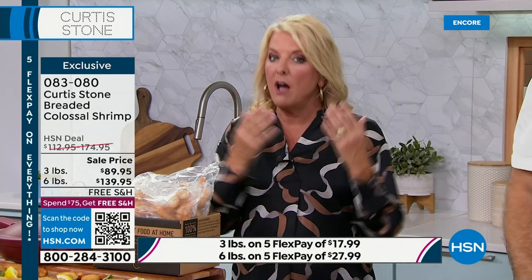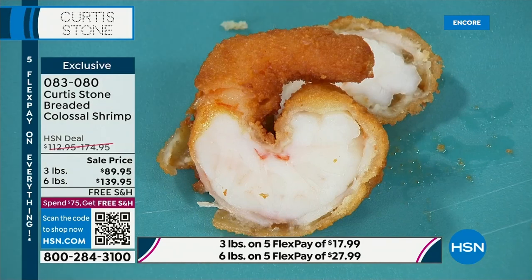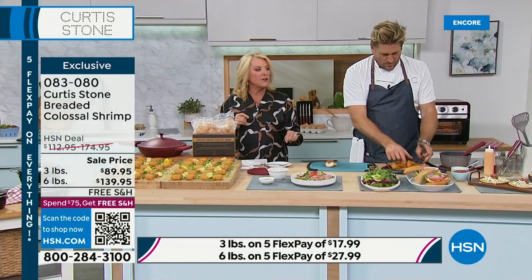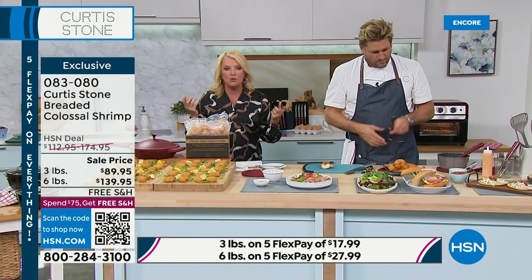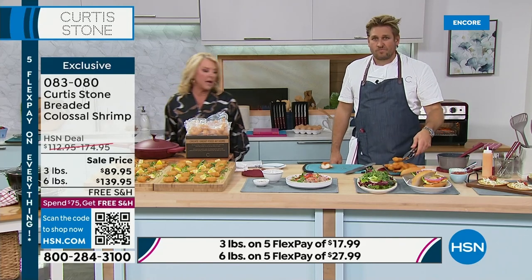So if you love his shrimp and you only got the single ship last time, definitely jump to the auto ship because you keep getting today's savings for as long as you stay in auto ship. For example, when this is over, the price is going to go up to $112 for the three-pound. Lock in that savings now while we have it available.